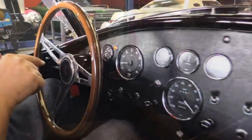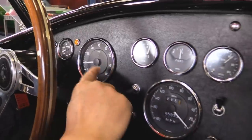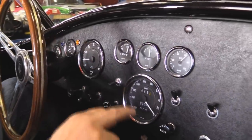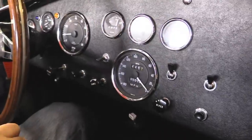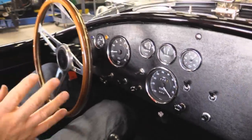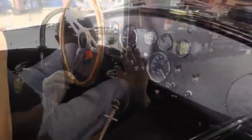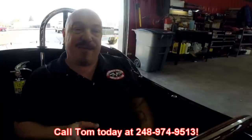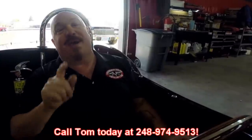Look down here on the dash. We've got all the gauges you need: oil temp, water temp, RPMs, the speedo, amp gauge, fuel gauge, oil pressure — everything you need on a Cobra. It's a Superformance, she's black, she's a big block. Give Tom a call at 248-974-9513 and he'll tell you all about this car and just how easy it is to park this dream in your driveway.